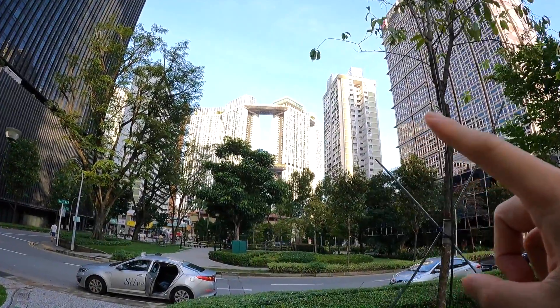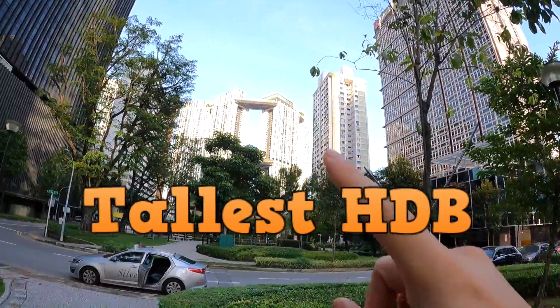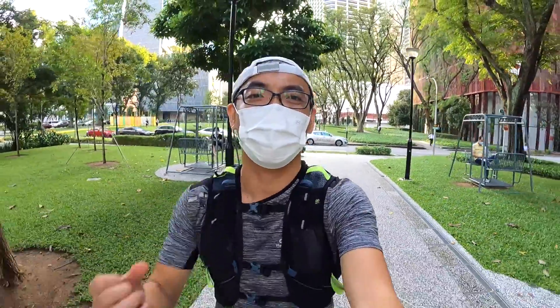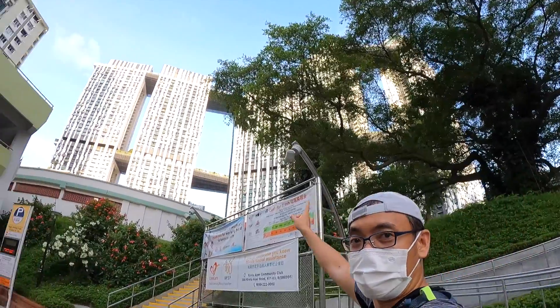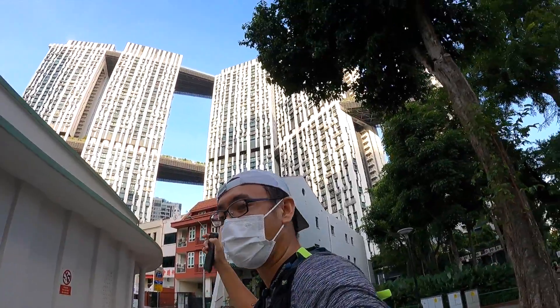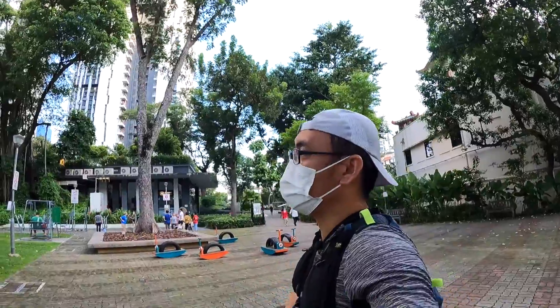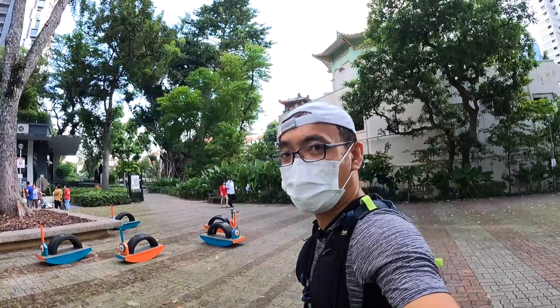You may have recognized this building - it's the tallest HDB residential building in Singapore. Yes, the Pinnacle at Duxton! Just right behind the Tanjong building where a lot of people stay, there's a very beautiful park beside for the residents to exercise and work out.